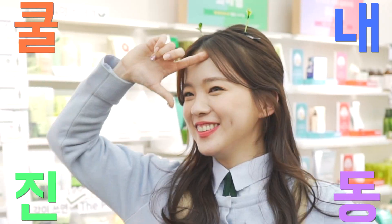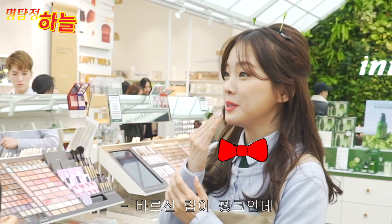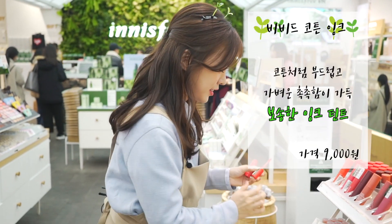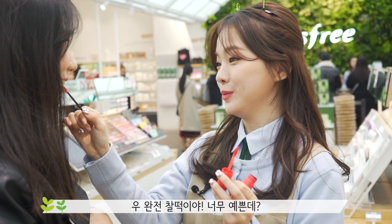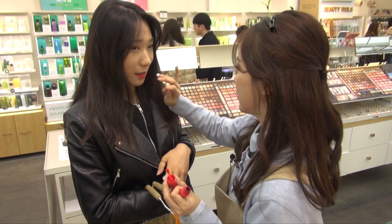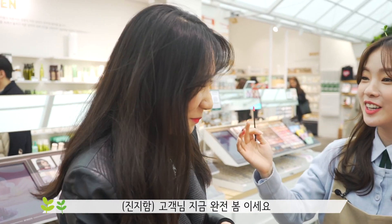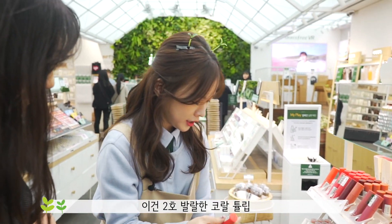혹시 제 도움이 필요하신가요? 어떤 제품 찾고 계세요? 립 제품이요. 평소에 핑크 좋아하시나 봐요. 지금 바르신 게 핑크인데, 핑크 립 한번 추천해드려도 될까요? 테스트해봐드릴게요. 완전 찰떡이야, 너무 예쁜데! 거울 보세요, 완전 화사해. 지금 완전 봄이에요, 고객님. 구매하시겠어요? 네, 정말요? 제가 찾아드릴게요. 이거는 2호 발랄한 코랄 튤립이에요.